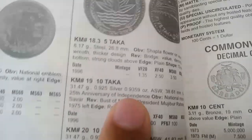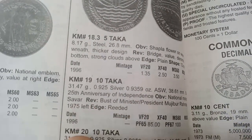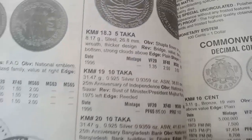The next coin is 10 Taka — no photo available. Metal silver, minted in 1996, weight 31.17 grams. The value of this coin is 85 dollars. It is also a proof coin, not for common circulation.